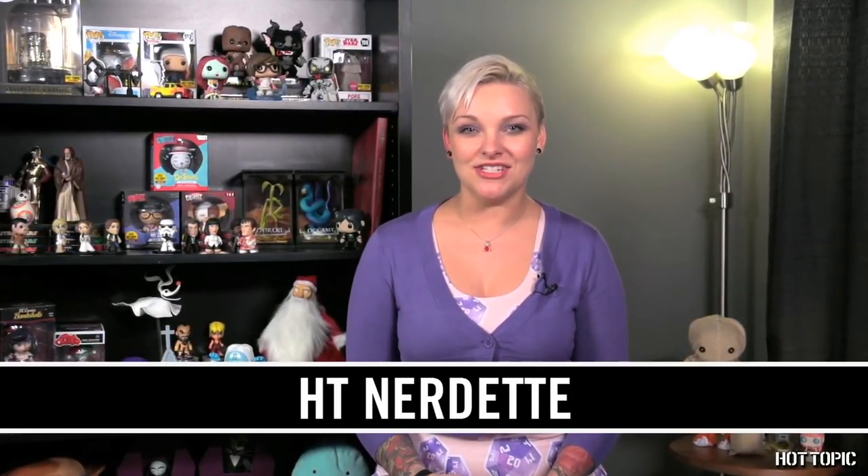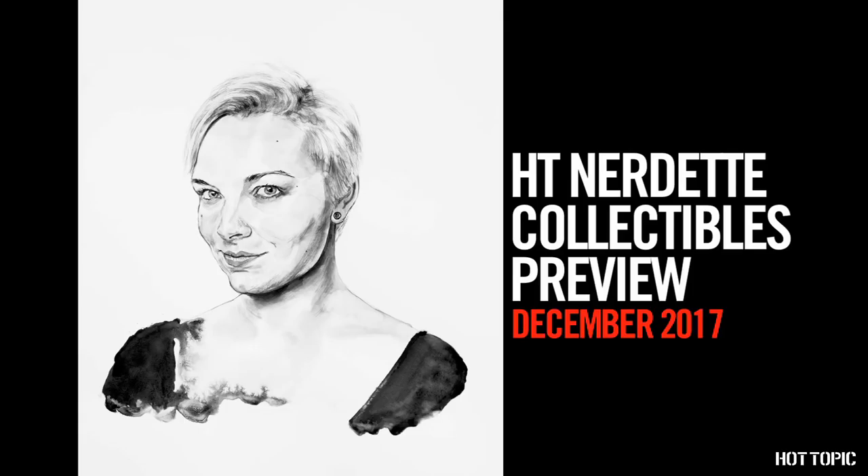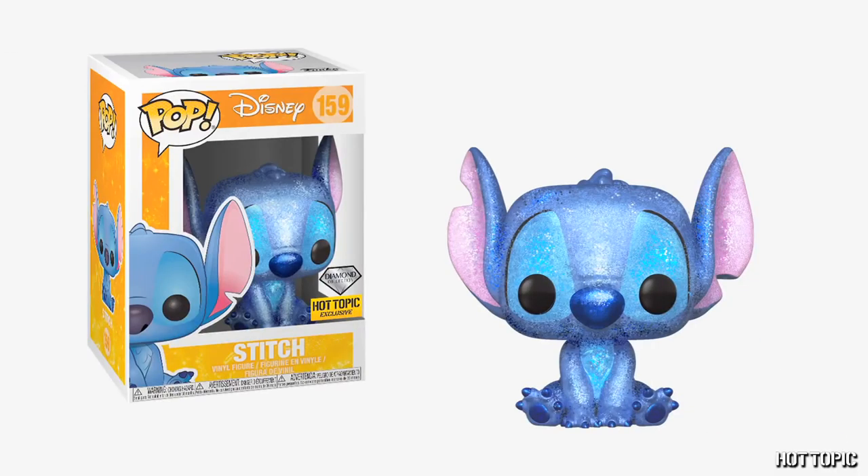Hey there! Notette here to show you all of December's upcoming exclusives. Fellow Funko Pop lovers, we've got you covered. December's Diamond Series exclusive is Experiment 626, better known as the adorable Stitch.